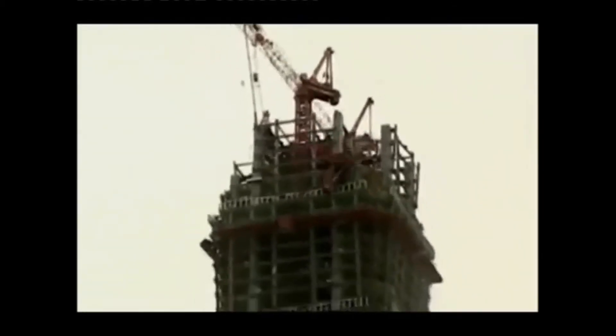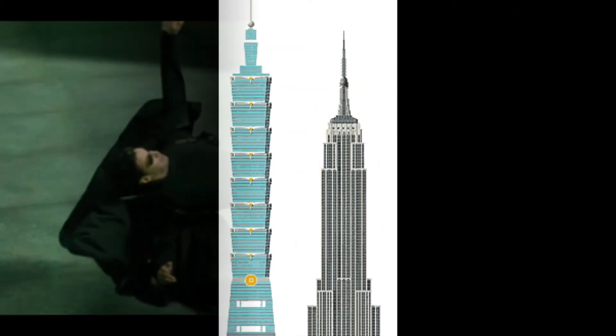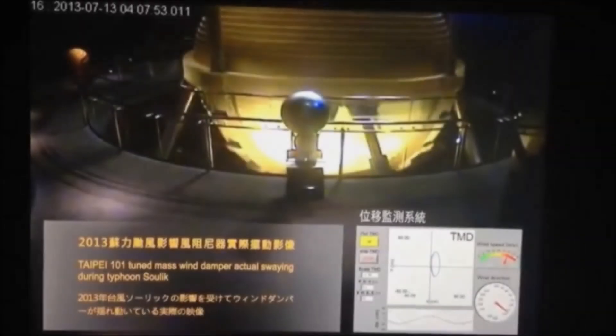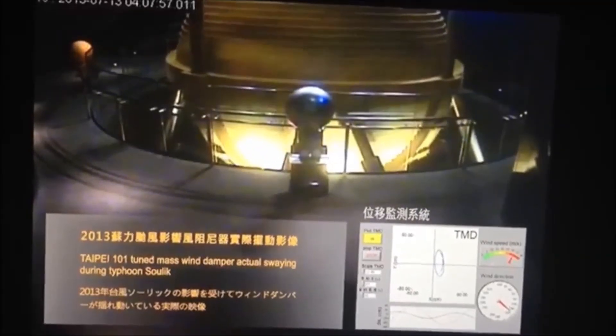This earthquake caused many buildings to collapse, left cracks in bridges, injured or killed more than 200 people, and even caused several of the construction cranes working on the Taipei 101 to topple over, killing 5 construction workers. Despite all of this, the nearly completed structure of the 101 stood tall, surviving practically unscathed because of the stellar design of the tuned mass damper. Visitors even caught a glimpse of the tuned mass damper in action during the 2008 Sichuan earthquake.